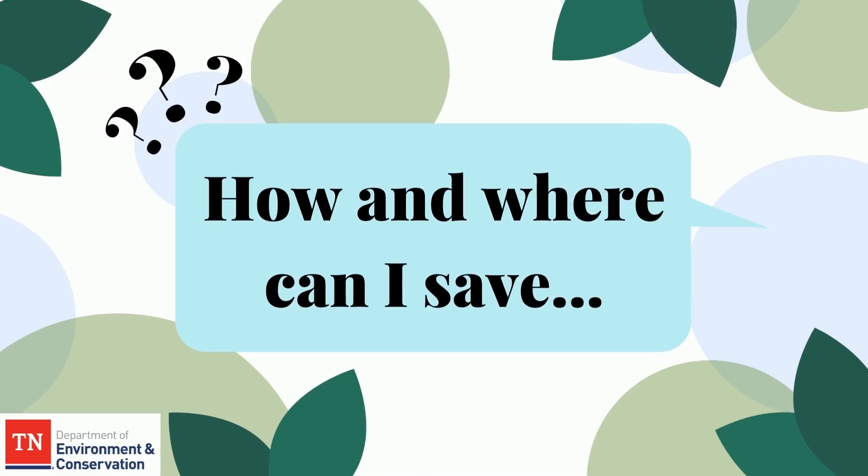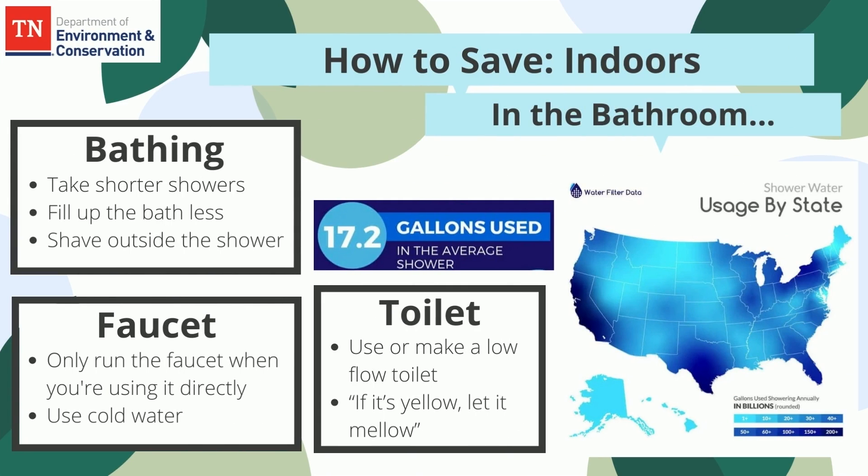So how and where can you save? In the bathroom, taking two to four minutes off your shower saves about 4,000 gallons and $100 per year. The average bath uses 35 to 50 gallons, so make baths an occasional treat. The simplest way to save water in the bathroom is to not run your faucet continuously — turn it off while shaving or brushing your teeth and use cold water. Flushing is the biggest water waste in the house. Conventional toilets can use up to 7 gallons of water per flush, whereas low-flow models can use 1.6 gallons per flush. If it's yellow, let it mellow — flush your toilet less by only flushing when needed.